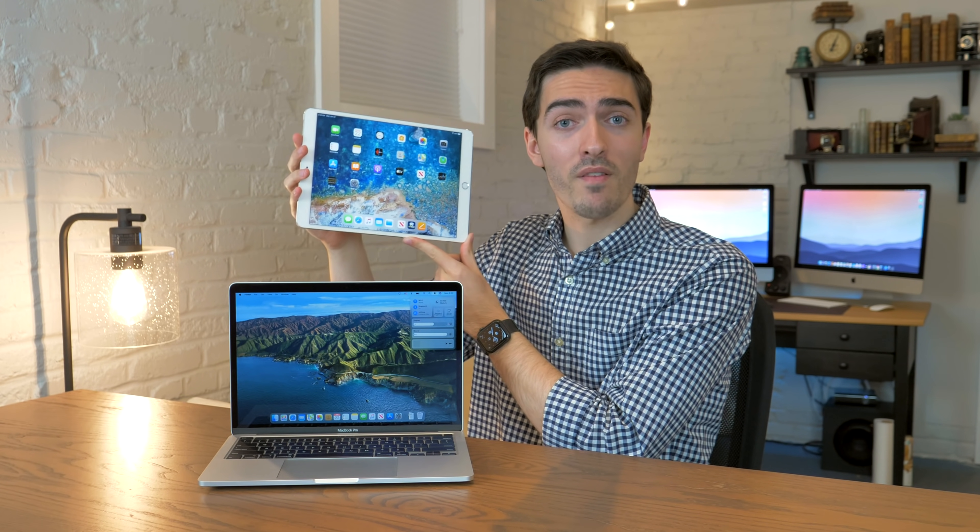Only time will tell. One thing that the new rounded design is most certainly indicative of is a switch in the future to Macs with a new design language centered around rounded display corners. This makes a lot of sense because over the past years, Apple has been using rounded display corners a lot more. The iPhone used to be squared off, and now it's not. Similarly, the iPad used to have rectangular displays, but now the iPad Pro has rounded corners. So I think it might actually be time for the Mac to join in on the fun.